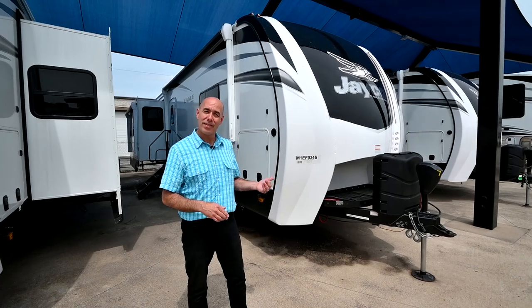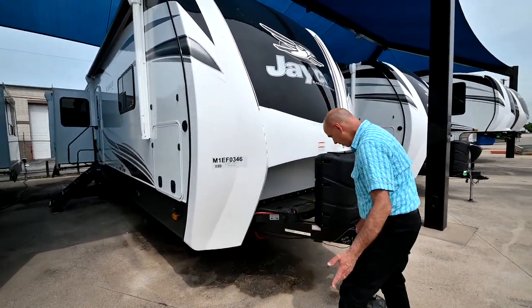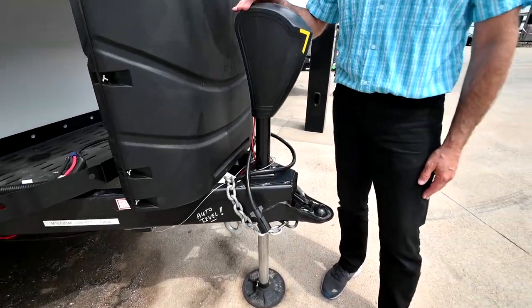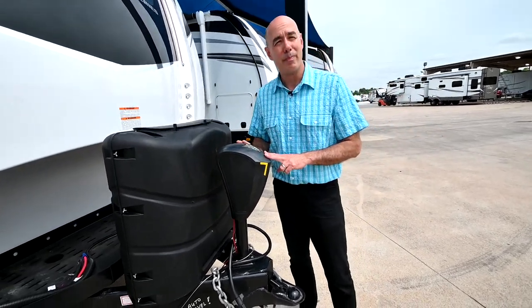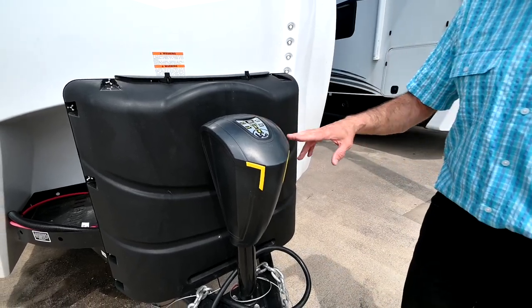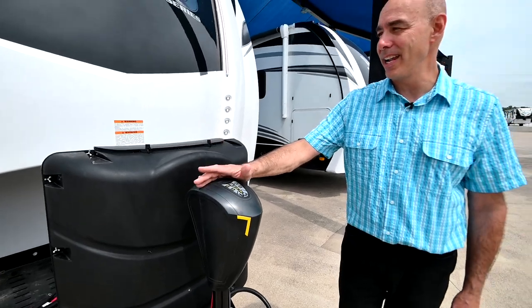I want to point out a few things on the outside before we go on the inside. You'll notice what I wrote here on the tongue — it's auto level. You don't often get auto level on a bumper pull, but you do on this one. Push button leveling. No more jockeying around with leveling blocks and so on. It all happens right here.